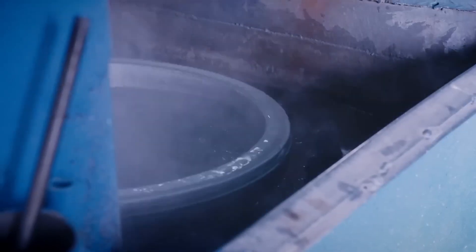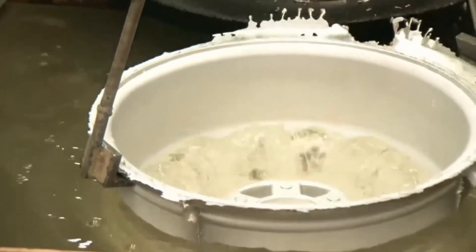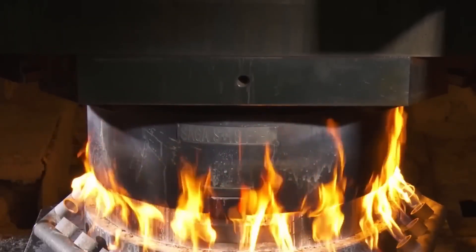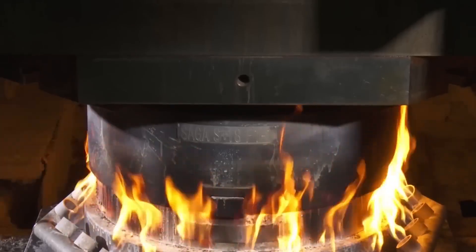Workers dip the wheels in warm water for a few minutes to cool them enough to handle. The wheels go through a complex heat treatment process that lasts 12 hours from start to finish. First, the wheel is heated to about 480 degrees Celsius. This rearranges the molecular structure, strengthening the metal.